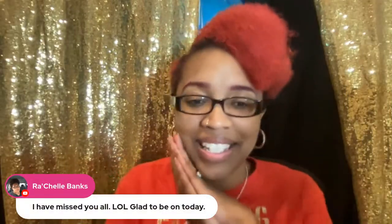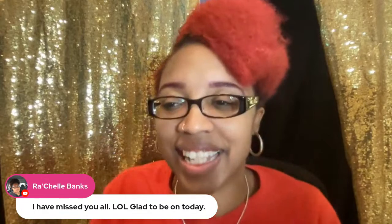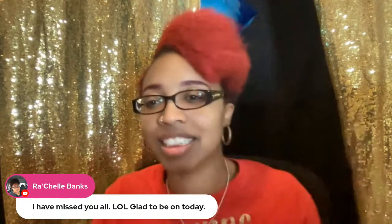Rochelle, glad you're on today! I am so excited to present to you 15 spring games, ideas, and activities. I hope you are ready.